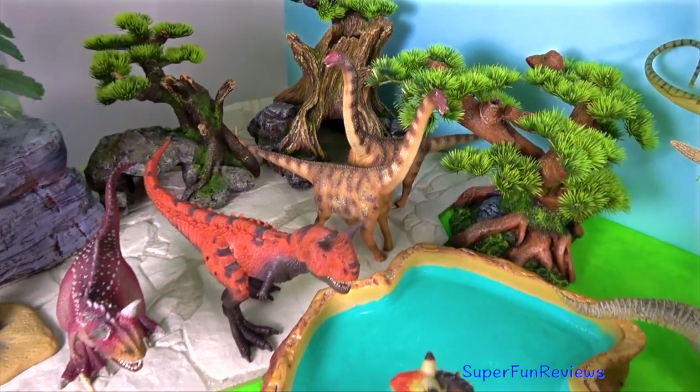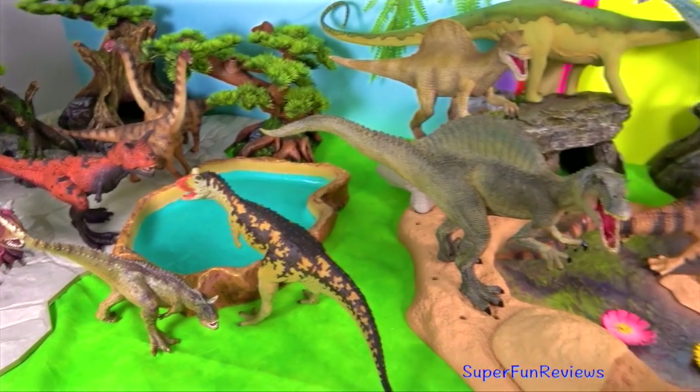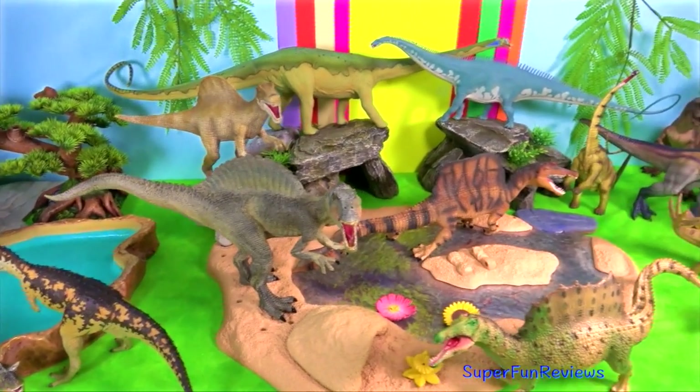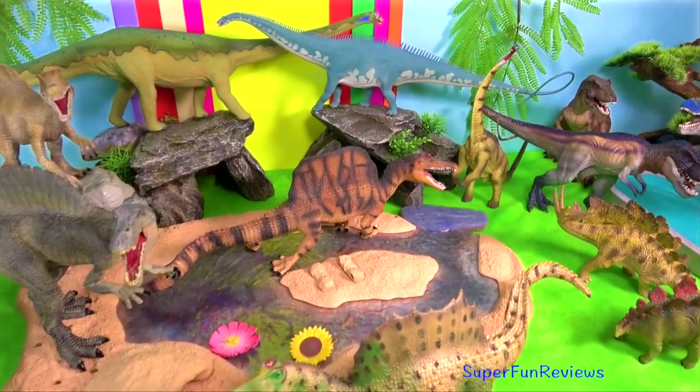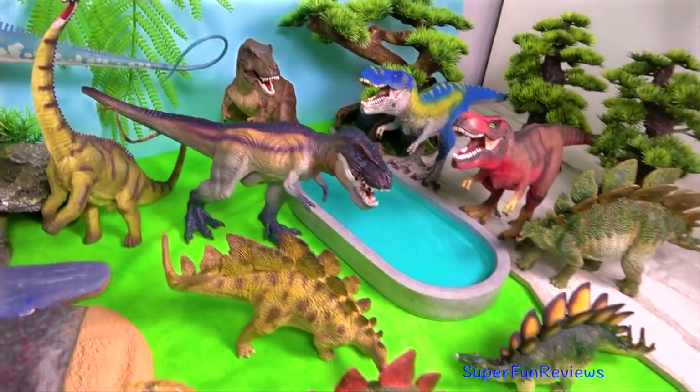Hi, it's Kerri. This video contains more advanced concepts and technical terminology and is suitable for viewers aged 13 plus. Today I'm talking about the dinosaurs and how they mate.